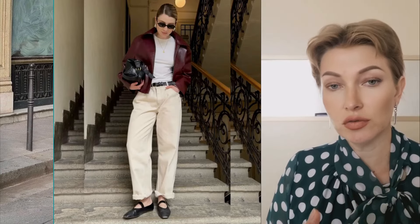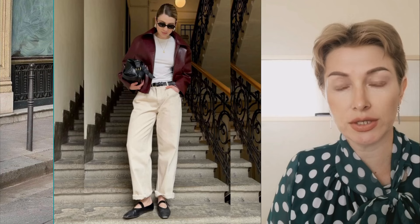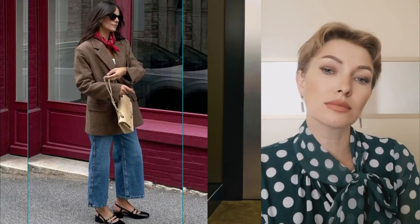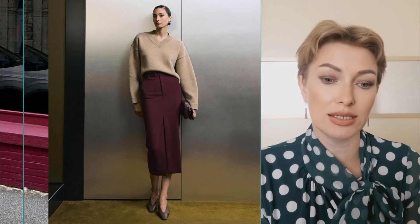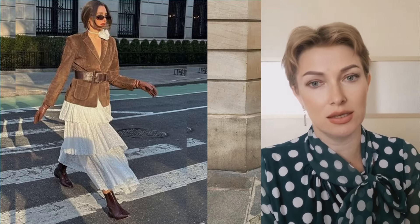And of course, in the description under the video, you will find links to clothing models for creating stylish autumn ensembles. After watching the video to the end, you will learn how to correctly combine timeless outfits with current autumn trends to create warm and cozy autumn looks. Enjoy watching!